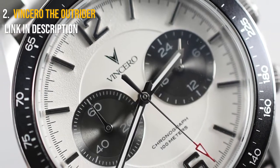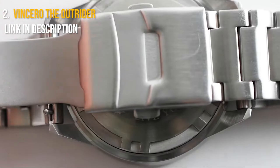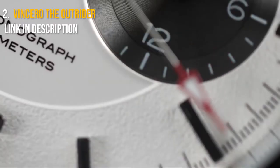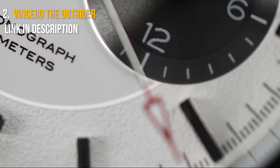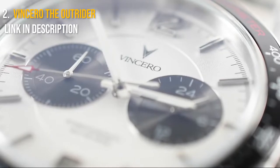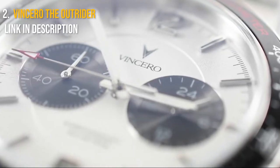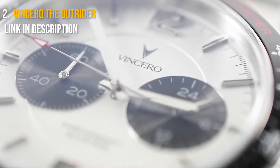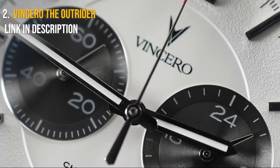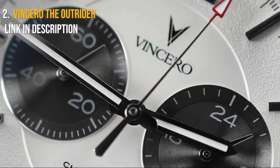Number two is the Vincero Outrider. The Vincero Outrider is the perfect tactical watch if you want something sleek and inconspicuous yet efficient and reliable. In 2014, Vincero was launched as a solution to the problem of people having to pay way too high prices for high-quality watches. Vincero watches were made accessible to the public with most, if not all, of the features found in mid- to high-end luxury watches for a fraction of the cost.